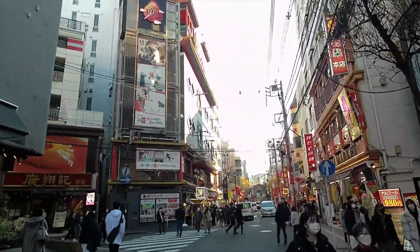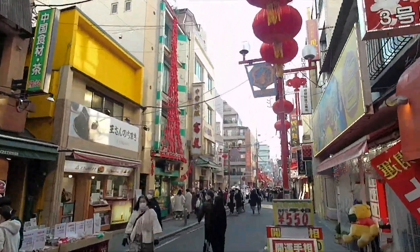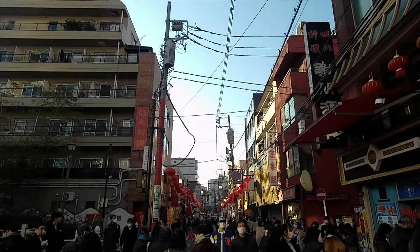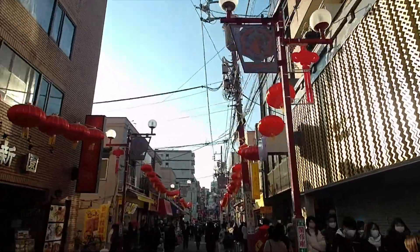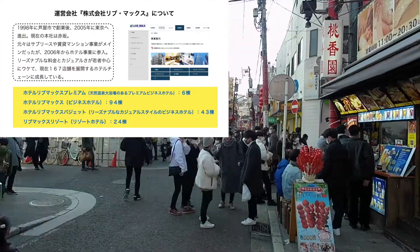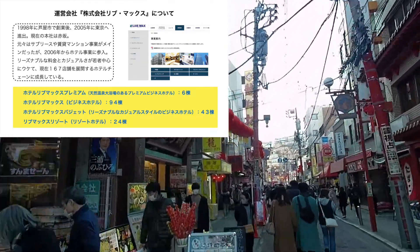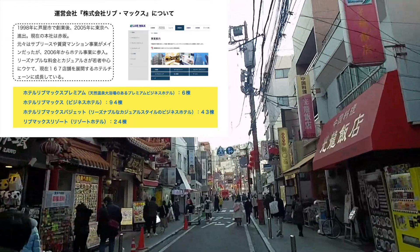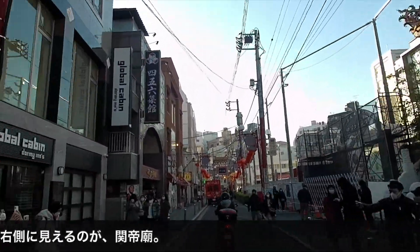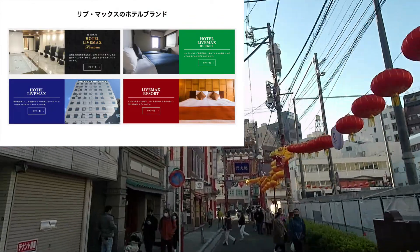具体的には、横浜駅西口、横浜関内駅前、横浜元町駅前、それからバジェットで横浜関内、バジェットの横浜鶴見と、こちらの横浜スタジアム前という形になります。ホテルリブマックスはもともと神戸・芦屋発祥のホテル運営会社、株式会社リブマックスが運営するホテルになっておりまして、1998年の創業で、すでに国内で167棟も運営する一大ホテルチェーンになっています。ブランドはプレミアム、通常パターン、バジェット、リゾートという形で4つあります。